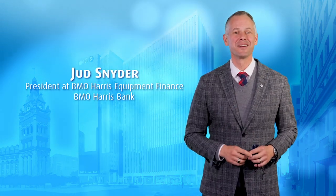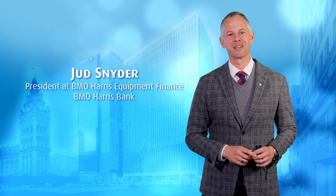Hello, I'm Judd Snyder, President of BMO Harris Equipment Finance Company and BMO's Senior Executive for Southeast Wisconsin.